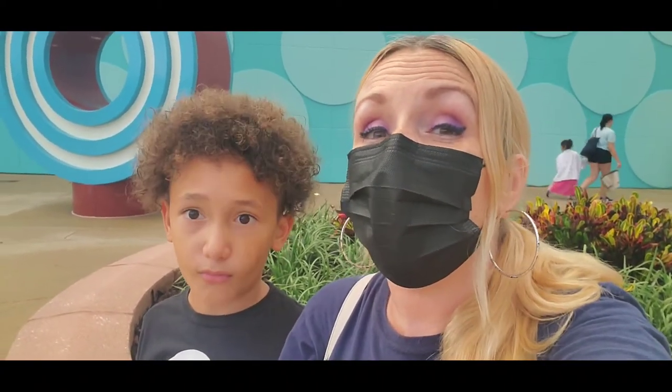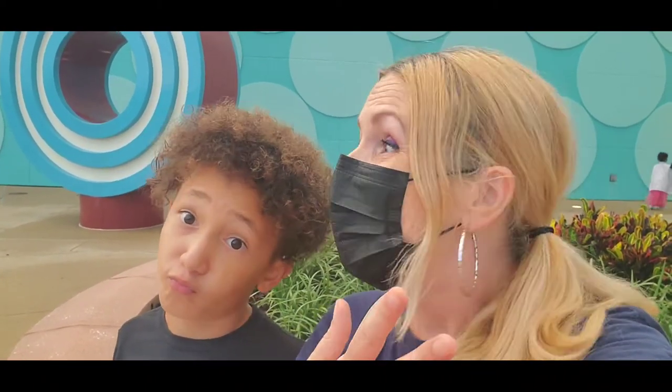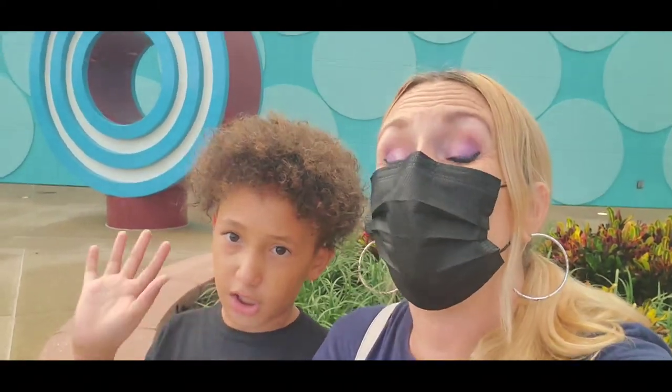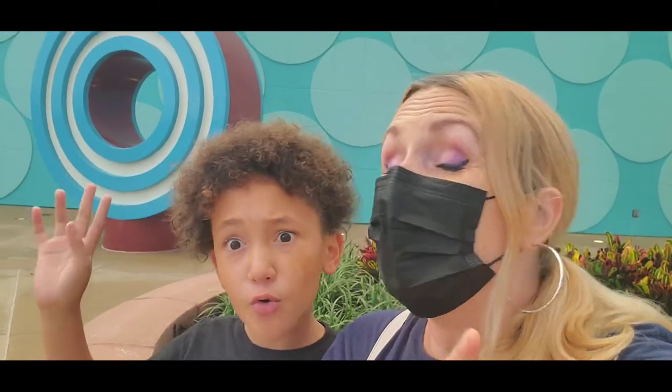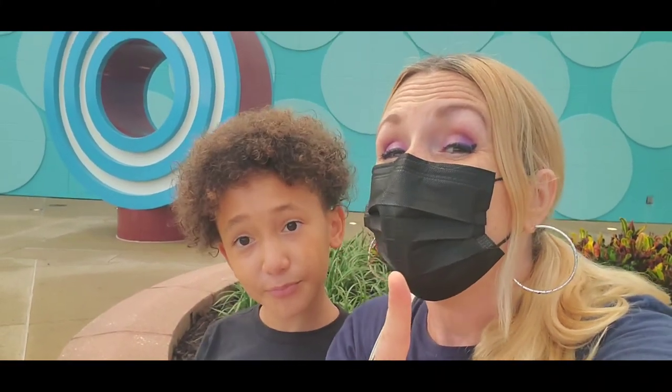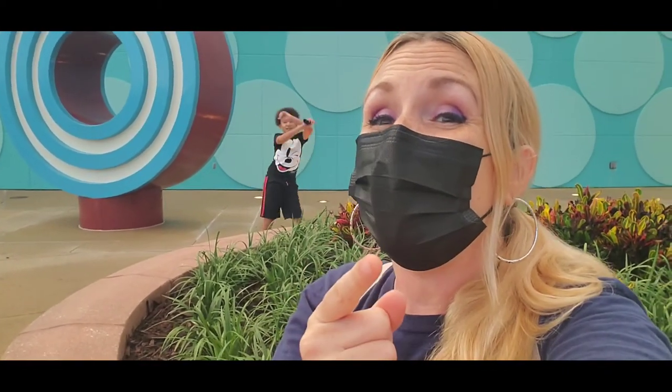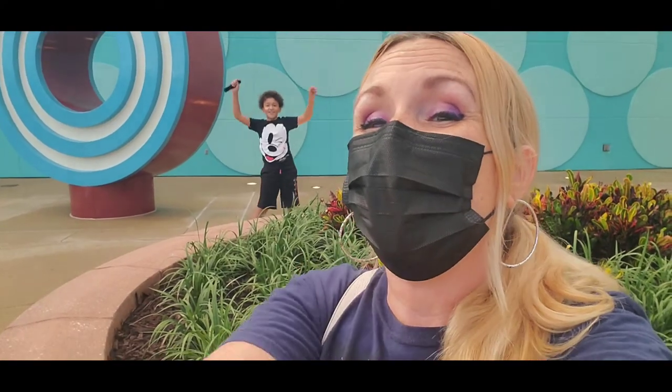Definitely go check out the club level videos we created — we got to experience club level at the Poly, the Grand Floridian, and Animal Kingdom Lodge. Be sure to check those out. And if you're watching this, hopefully I'll have put it up before D23, so keep your eyes out for the D23 videos. Don't forget that every day is a gift, so have faith and share the joy.